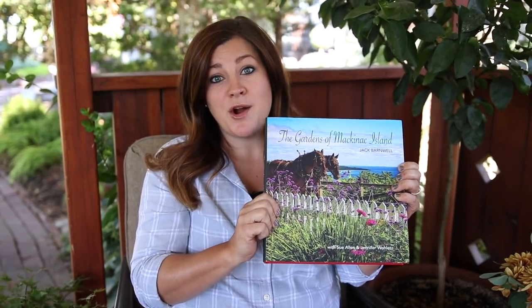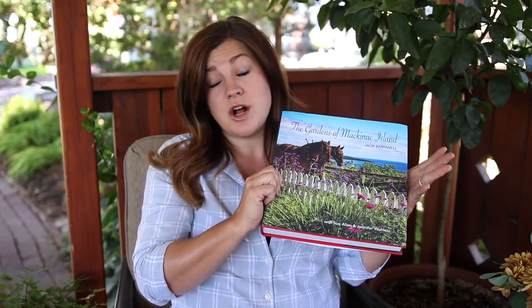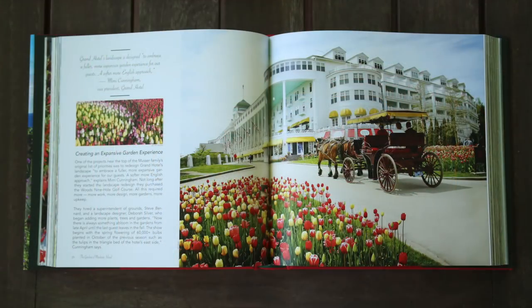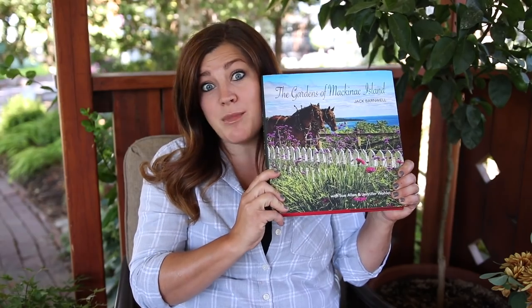We will be at the event. I also wanted to show you this book I just got — it's called 'Gardens of Mackinac Island,' written by Jack Barnwell, who designs and maintains many of the gardens on the island. It's a beautiful book with beautiful pictures, lots of plants, and explanations. We'll link it down below if you're interested.